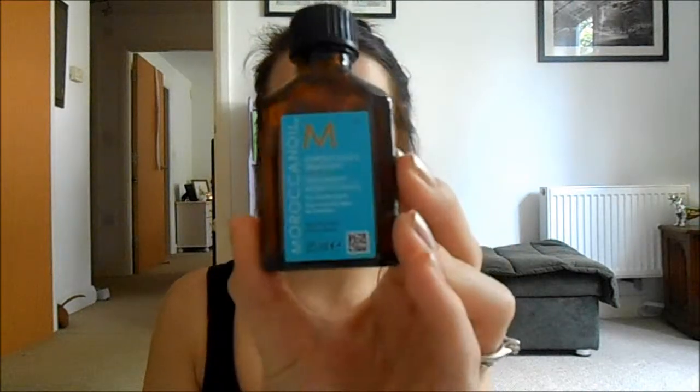Another hair care product is the Moroccan Oil treatment. I've never tried Moroccan Oil before and I'm pretty impressed with it. It comes out a funny yellowy colour. I apply it to the ends of my hair — I get very dry hair at the ends and this seems to be improving them a lot. So I'm very happy with this, and this will also be in a blog post shortly.